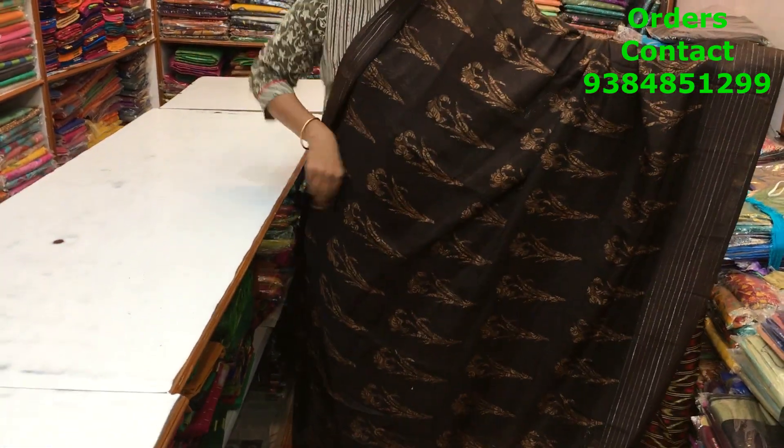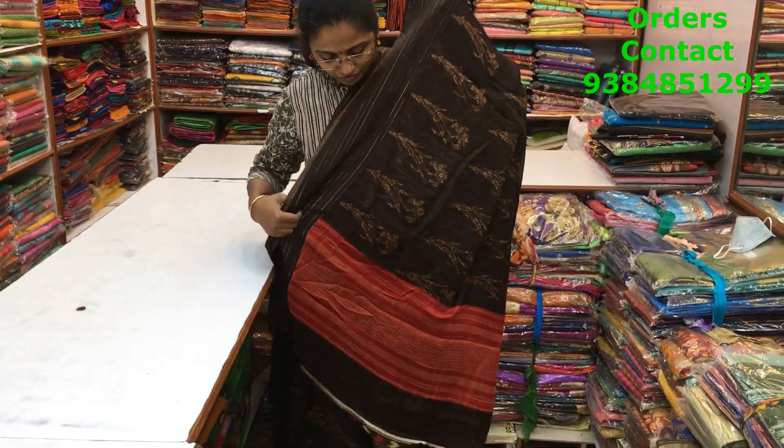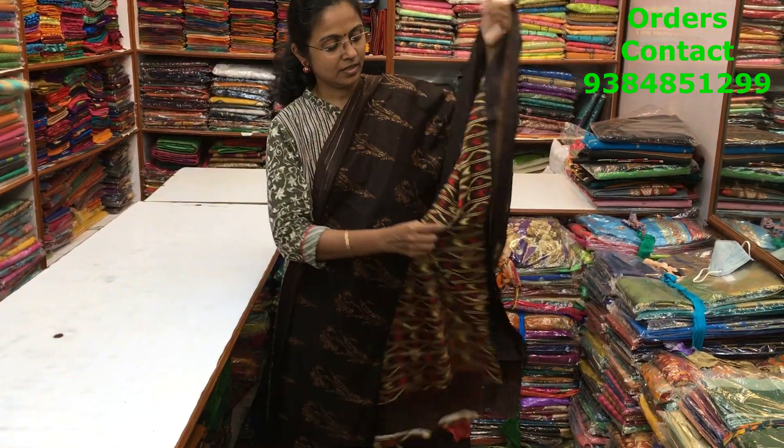A very beautiful brown color synthetic kota material with silver lining border on both sides. A beautiful small design running through the body of the saree. The pallu and blouse are shown here and the price of this saree is ₹630.